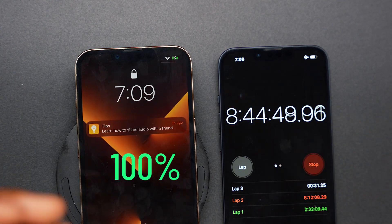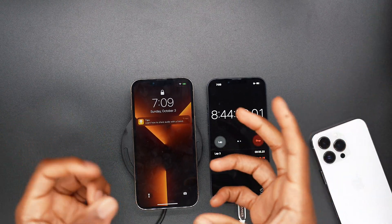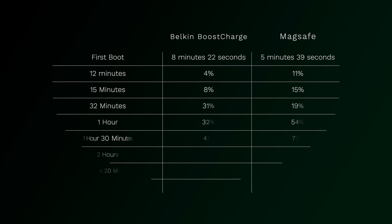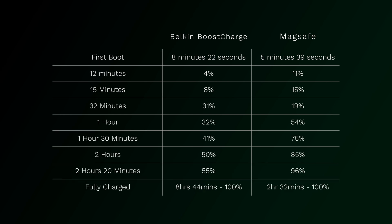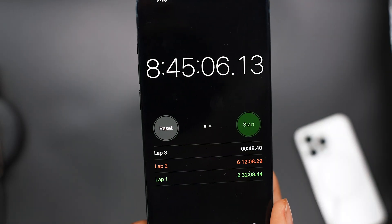At 8 hours and 44 minutes, finally, the Belkin finished charging the iPhone 13 Pro. MagSafe is the winner. MagSafe completely wiped the floor, beating out wireless charging by a landslide.